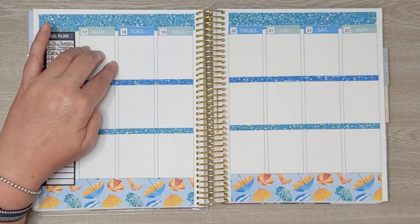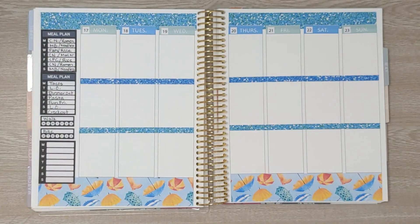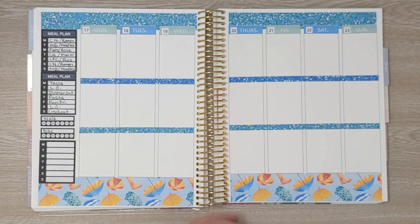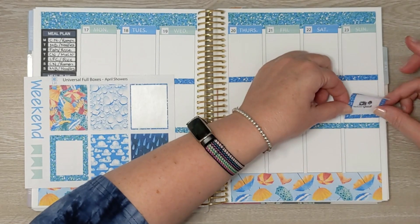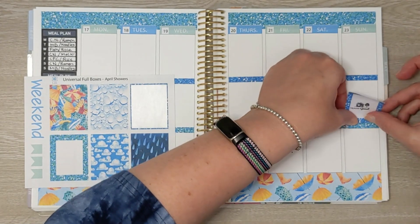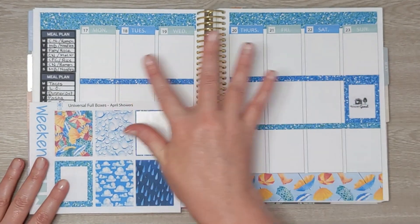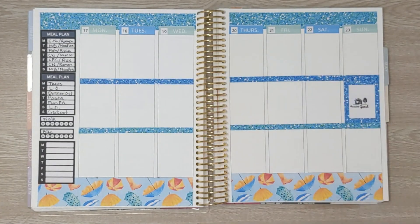At the top here, I usually do my top three for what I want to accomplish in Etsy each day, but this week I want to write down my cleaning schedule. My parents are coming to visit on Sunday and I thought this would be a good week to do deep spring cleaning of the house. So I'm going to have a different room of the house each day that I want to focus on for cleaning this week. I'm going to use the top row for that.